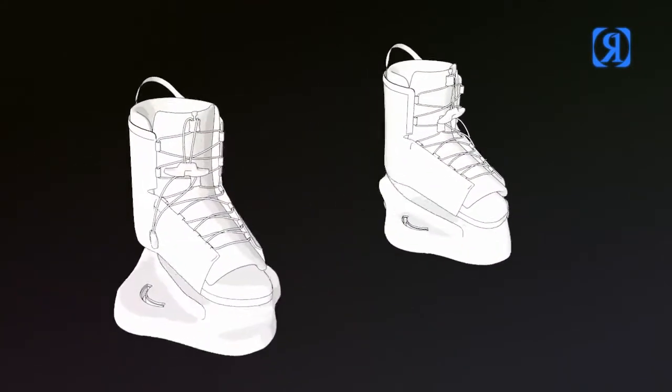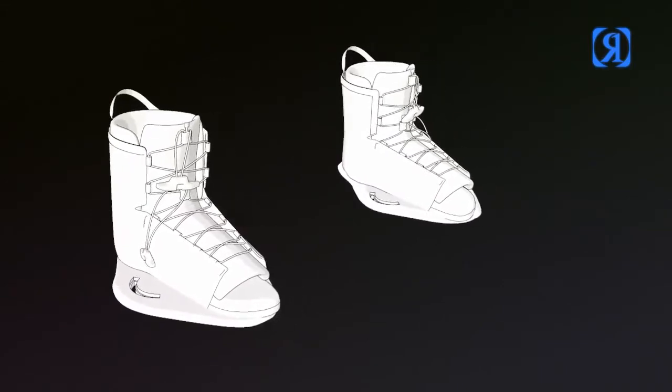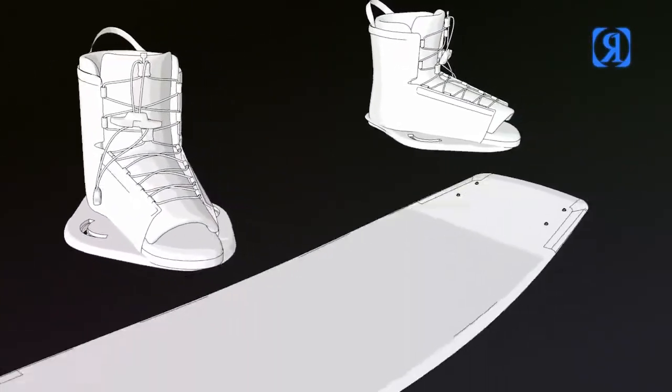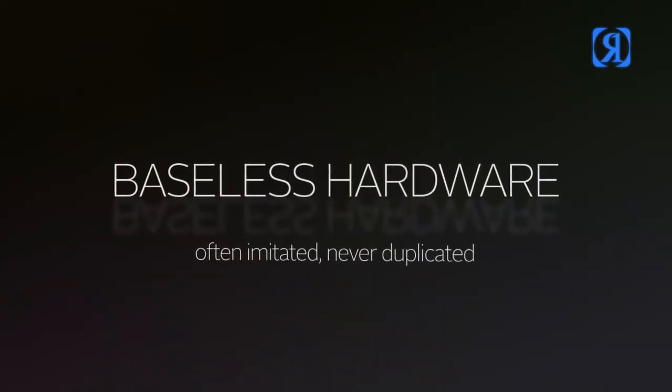Baseless hardware. Our original low profile design delivers superior port control on an ultra lightweight foundation. Often imitated, never duplicated.